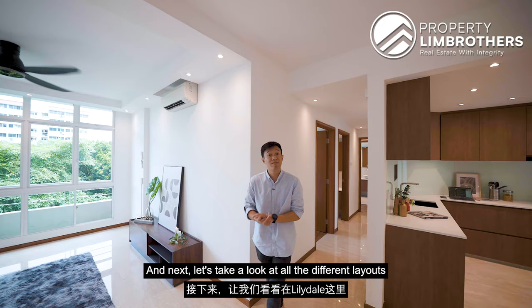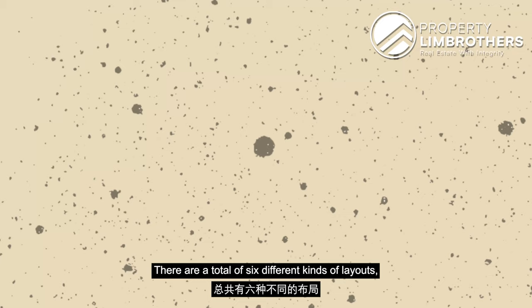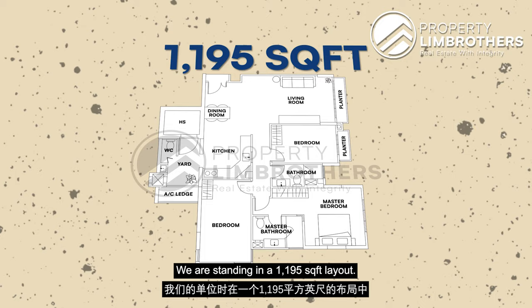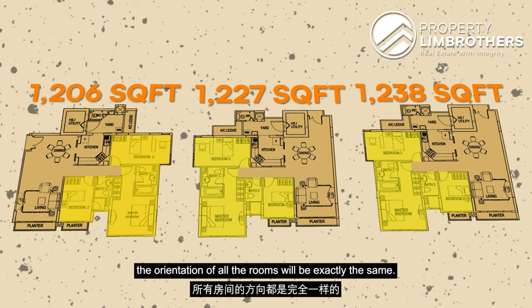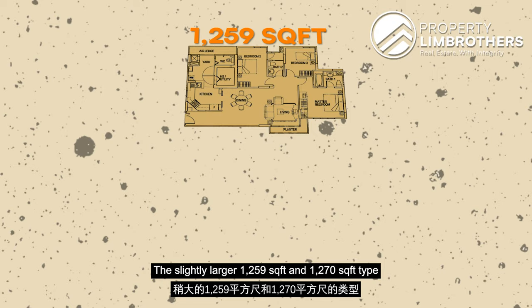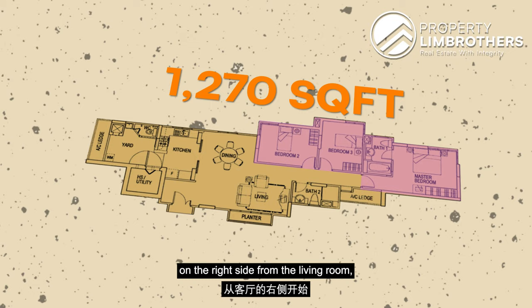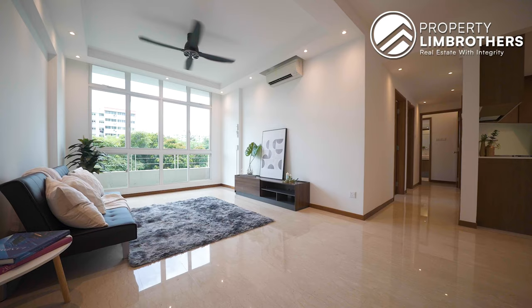There are a total of 6 different layouts in Lilydale, ranging from 1,195 to 1,270 square feet. We are currently in the 1,195 square feet layout. For the 1,206, 1,227, and 1,230 square feet layouts, the orientation of all rooms is exactly the same — the main difference is the location of the entrance. The slightly larger 1,259 and 1,270 square feet layouts have a different orientation. The 1,270 square feet unit is more of a longish nature, with rooms aligned on the right side from the living room and kitchen and yard on the left.